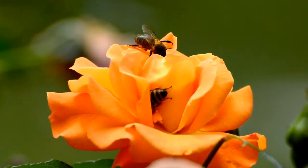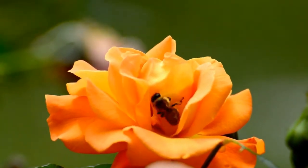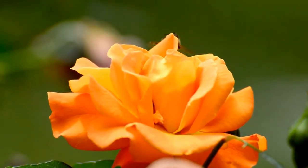Female bees in the hive, except the queen, are called worker bees. The number of eggs laid by a queen is 2,000 per day at the high. Busy bees!